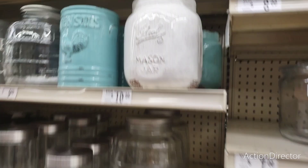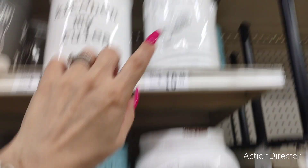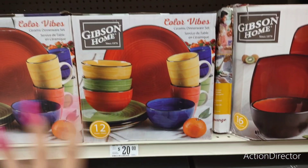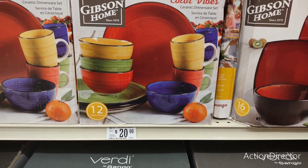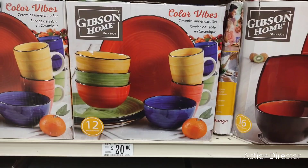They also have these really nice utensil holders — you have the teal one with the rooster and these are going to be $10. And then you have the mason jar, and they also have the rooster in white as well. The colorful Gibson Home 12-piece dinnerware set — it is ceramic — is $20. It would make for a cute gift, a housewarming gift, or for kids going off to college. It has a multitude of colors, it's vibrant, it's fun, it's a name brand, and it's $20 at Big Lots.